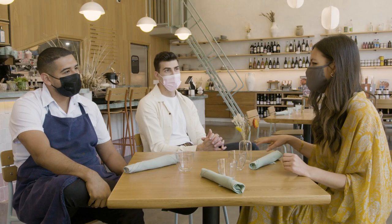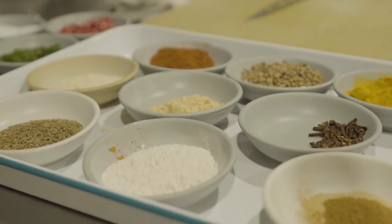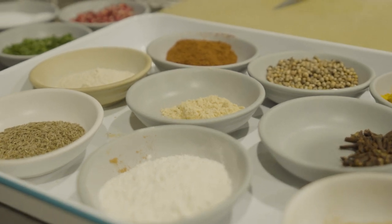What are some of the spices you're using? A lot of the spices in there are turmeric, cayenne, coriander, cumin, ginger — and we'll keep a couple secrets. Keep some secrets!